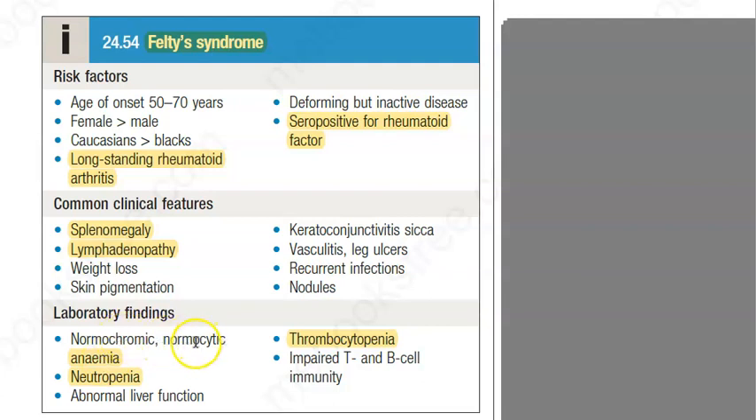The anemia is normochromic normocytic, meaning the RBCs are fine in color and in size. They will also have neutropenia — that is, polymorphonuclear cells will be less — and thrombocytopenia, meaning less platelets as well.